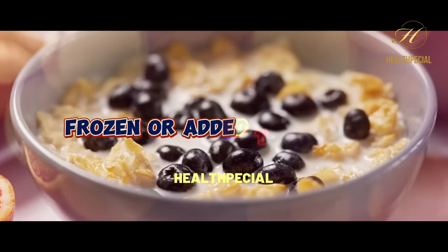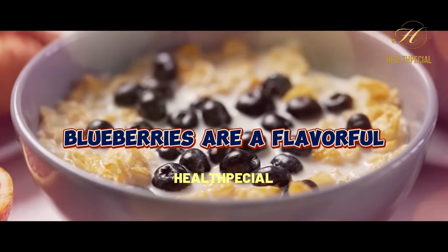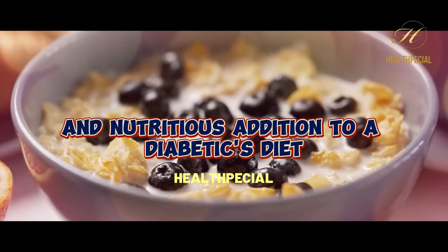Whether enjoyed fresh, frozen, or added to smoothies or salads, blueberries are a flavorful and nutritious addition to a diabetic's diet.